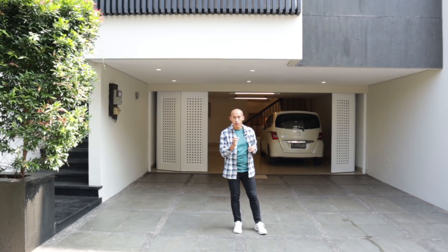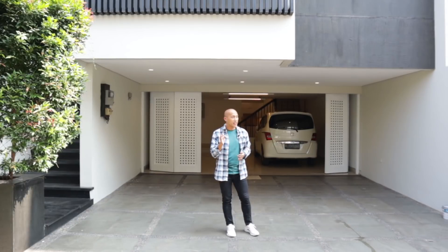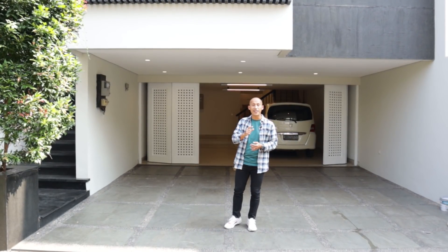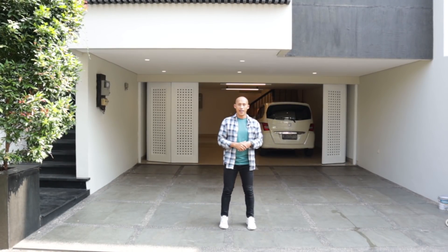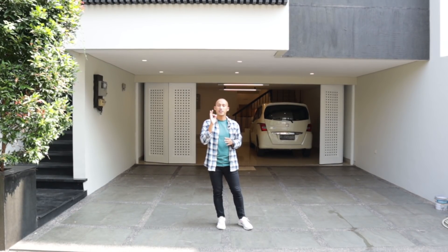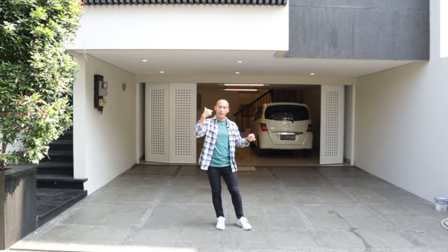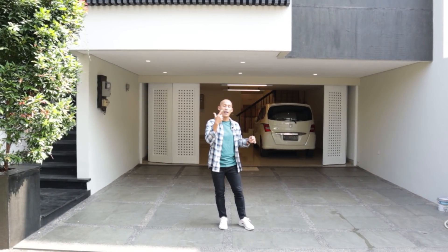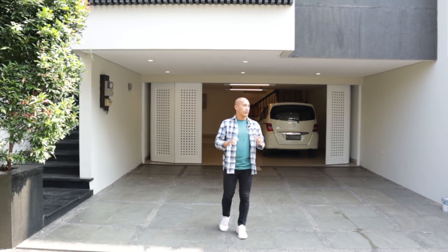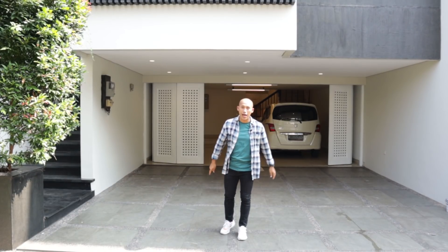Hari ini kita mau review rumah mewah modern. Rumahnya kece, modern, tiga lantai. Rumahnya eksklusif di dalam townhouse, hanya tujuh unit. Posisi rumah yang kita review ini enak, di pojok. Lokasi sangat strategis, persis di belakang Cilandak Town Square, Jakarta Selatan. Akses kemana-mana mudah, dekat dari TB Simatupang Raya — pusat bisnis dan perkantoran. Akses tol, bandara, ke selatan, puncak, dan sekitarnya juga mudah. Oke, kita mulai house tournya.